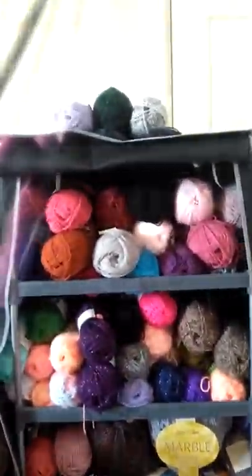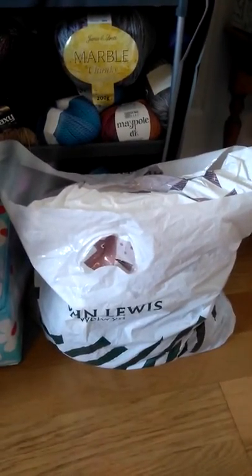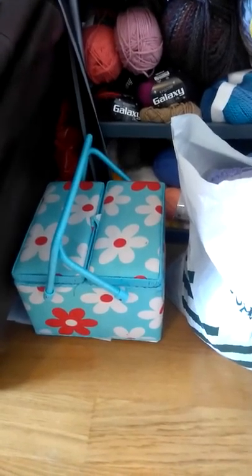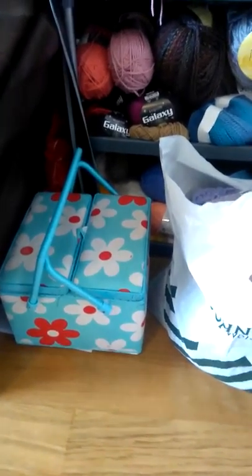On top I've got the yarn that I will be working with next, and then in this bag is all the stuff that I've finished, and then obviously my little sewing box that hardly ever gets used. In fact, most of the time it does tend to be used as a foot rest — it makes a very good foot rest.